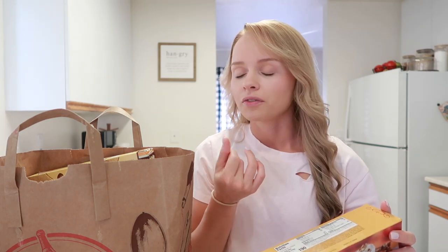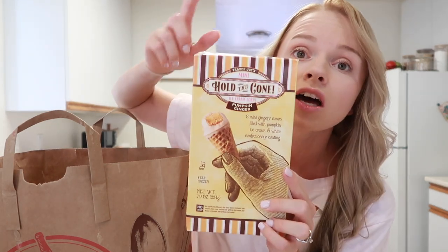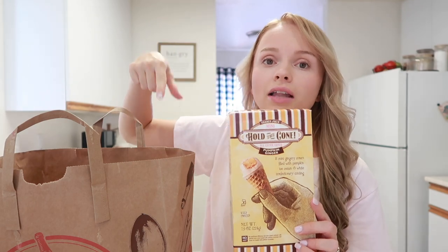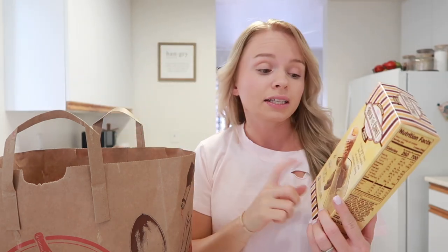The only thing Trader Joe's did not have that I really wanted was their pumpkin bagels — they didn't have those, and also the pumpkin ice cream in the tub. But I did get the pumpkin ice cream cones, and I actually like these more than the tub. I would give these a 10 out of 10. They're so good, and three cones is a serving, so that's not bad at all.